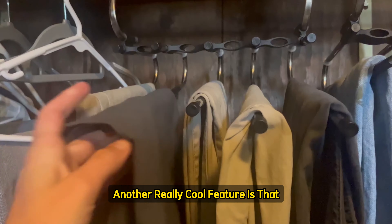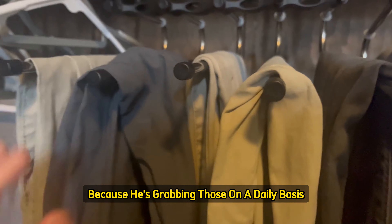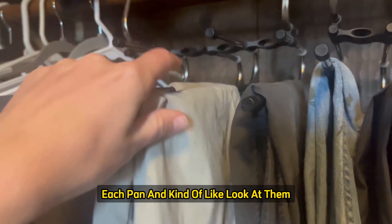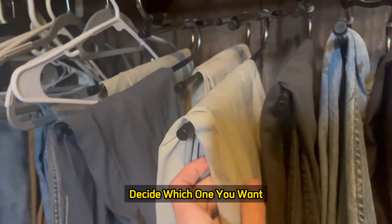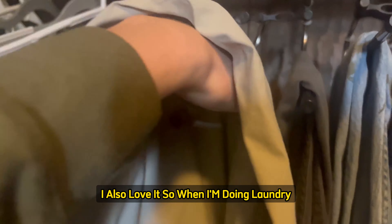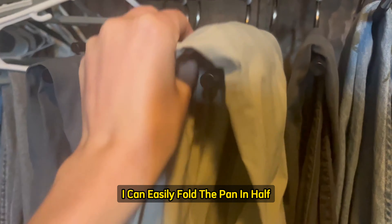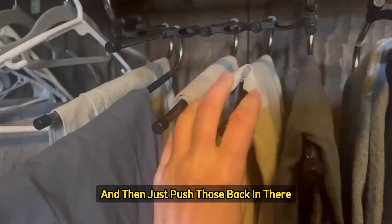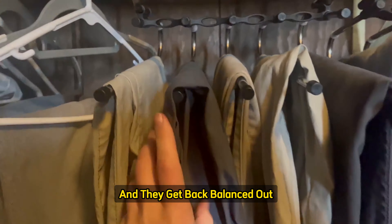Another really cool feature is that I mainly use this for his work pants because he's grabbing those on a daily basis. So you can pull out each pant, look at them, decide which one you want, and then easily remove them on or off. I also love it when I'm doing laundry — I can easily fold the pant in half and put it back on the hanger, then just push those back in there, and they get balanced out.